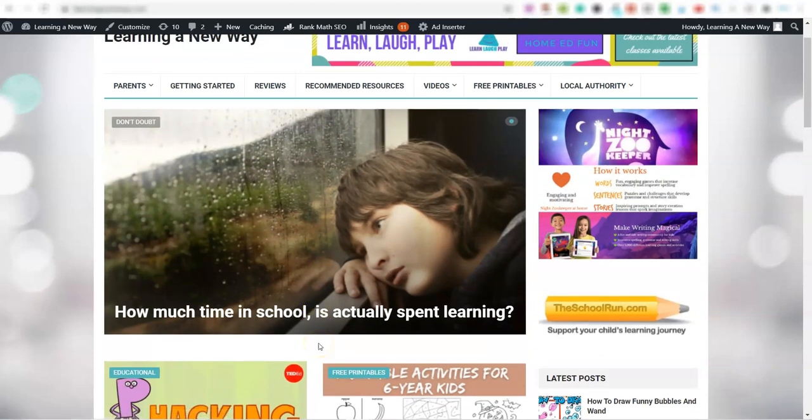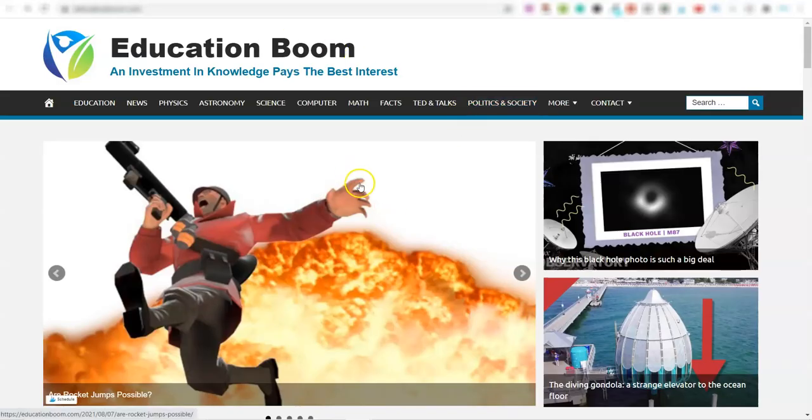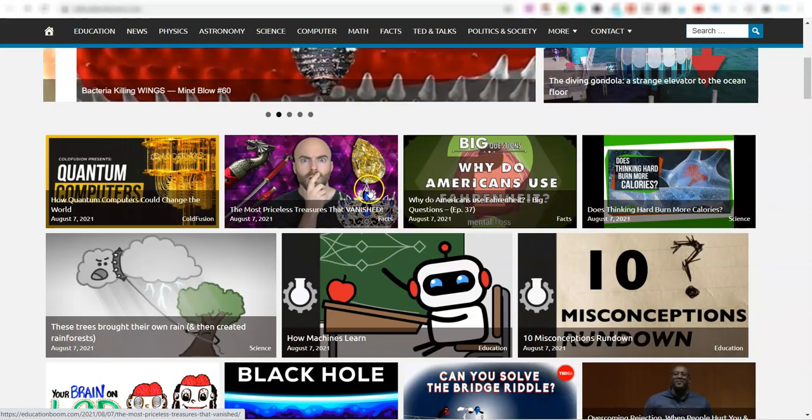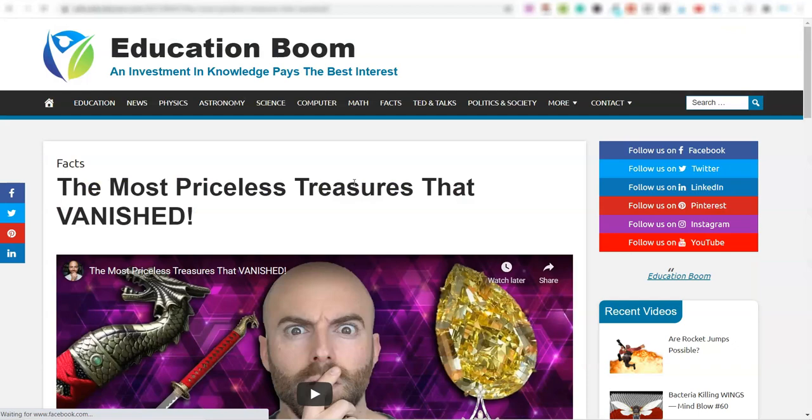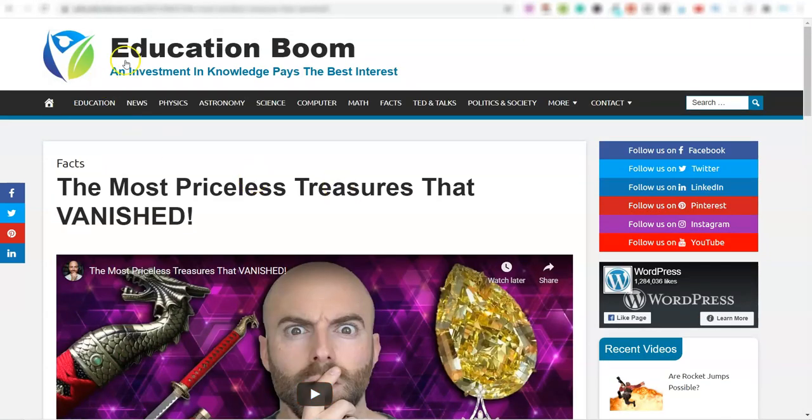Let me show you an example over on a website called Flippa, where you can buy and sell websites. You see this one here — educationboom.com — it's a fully automated website that automatically adds news articles or videos every few hours, and it has a starting price of $195. Let me show you the actual website — it's just YouTube videos embedded, just like what I'm showing you.